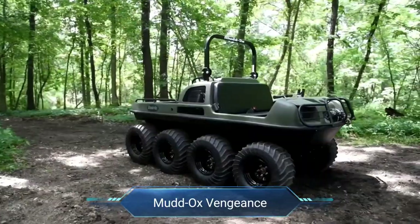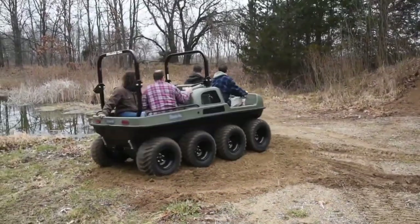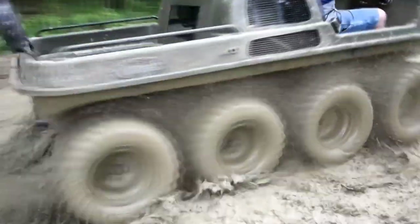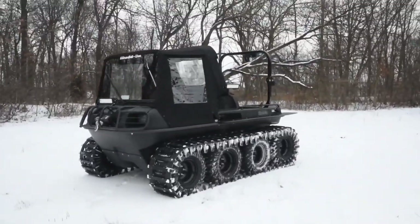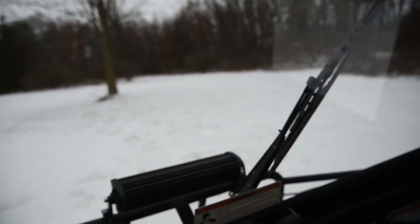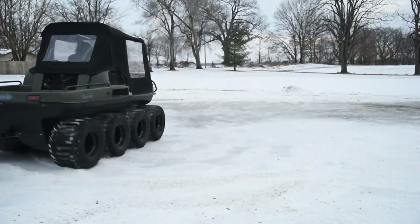Mudox Vengeance. Discover the Mudox Vengeance, where versatility meets rugged reliability in the realm of all-terrain vehicles. Engineered for both recreational adventurers and light industrial tasks, this skid steer marvel boasts a robust T20 transmission and full-time six-wheel drive, ensuring superior traction and maneuverability across varied landscapes. Its durable chassis, fortified with solid steel axles, promises durability and ease of maintenance, making it the trusted choice for hunters, farmers and land managers alike.